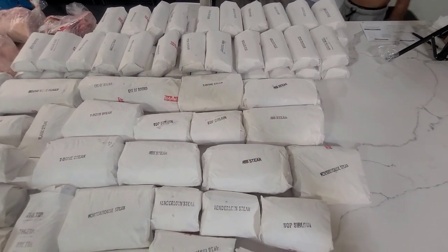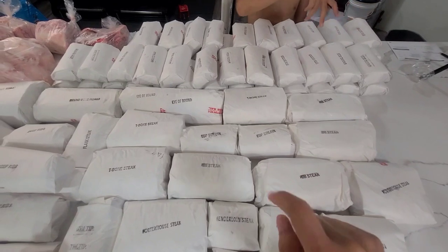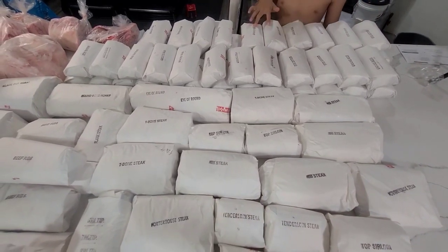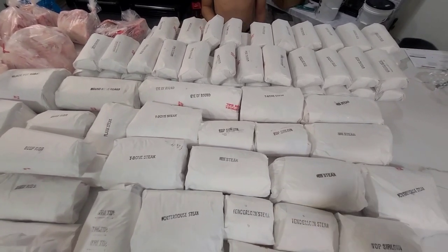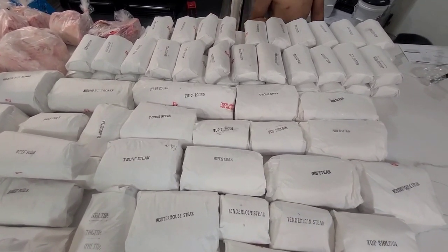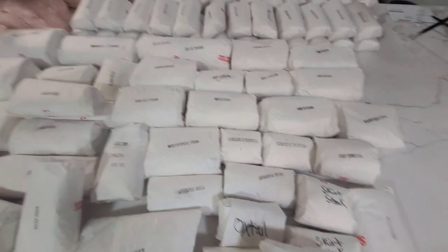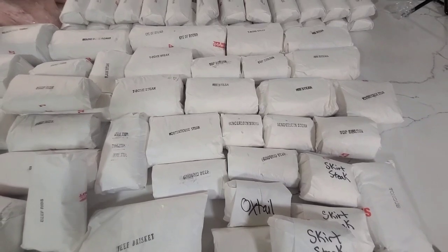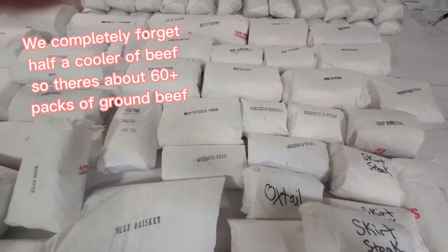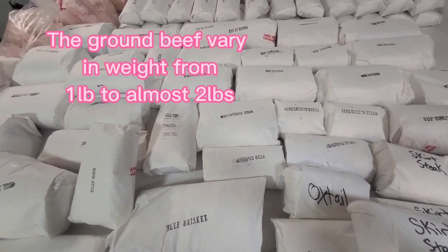And all the back there is ground beef. Let me count — two, four, six, eight, ten, twelve, fourteen, sixteen, eighteen, twenty, twenty-two, twenty-four... so twenty-six plus twenty-one is 47 packs of ground beef, all in two-pound packs.